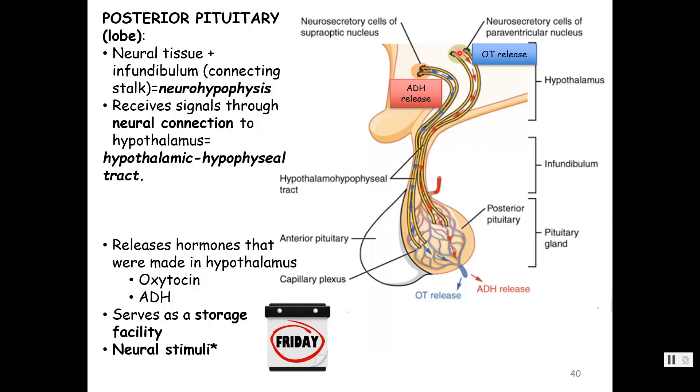The hypothalamus makes two hormones — antidiuretic hormone and oxytocin — through different nuclei, which are just clusters of neuron cell bodies. ADH comes from the supraoptic nucleus, a group of cell bodies above the optic chiasma. The paraventricular nucleus, by the third ventricle, makes oxytocin. These cells make the hormones in the cell body and transfer them down the axon to be stored in the posterior pituitary gland. When the hypothalamus says so, an action potential is sent down the axons — neural stimulus — and we get release of either antidiuretic hormone or oxytocin.